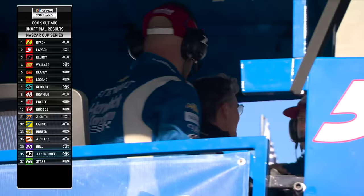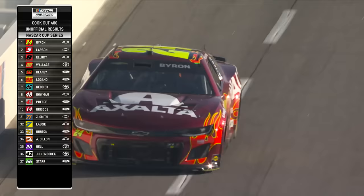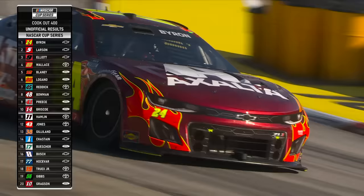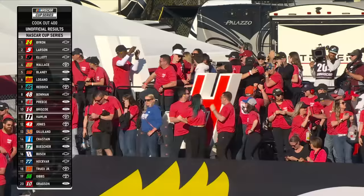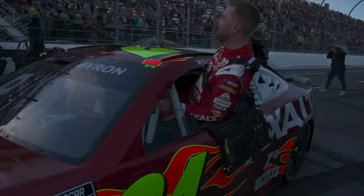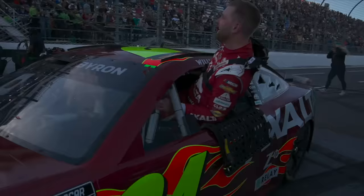Look at these people on their feet off of turn two — unbelievable. All their employees off of two on their feet, that is awesome. First time that's ever happened at Martinsville Speedway — one team taking the top three spots. The 26-year-old from Charlotte, North Carolina celebrates his 13th career NASCAR Cup win.